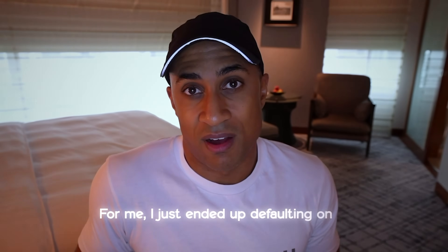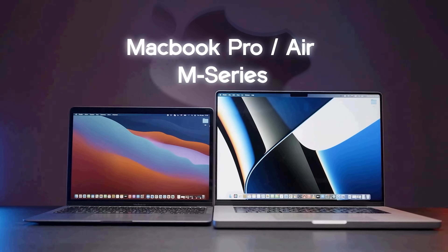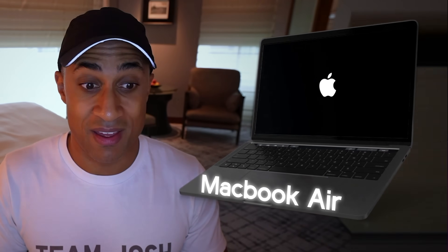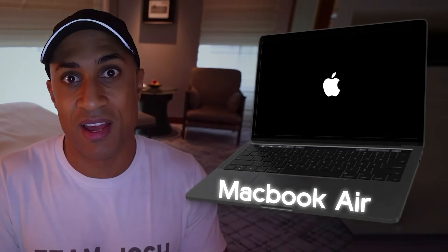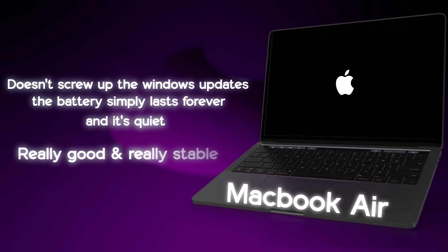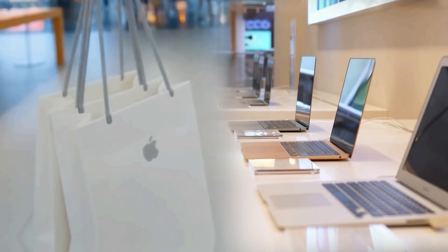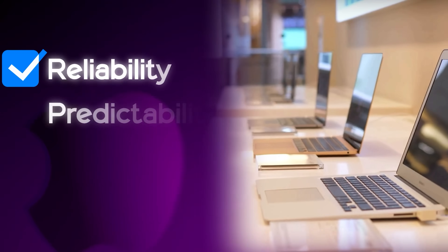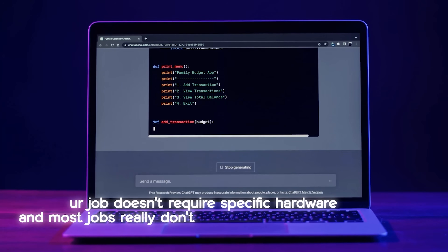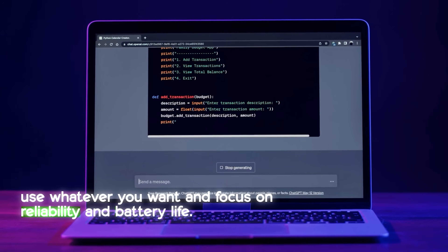For me, I just defaulted on the newer MacBooks — the M-series MacBook. I've used a ton of different Windows x86 architecture-based laptops, and the moment I used an M1 MacBook Air the first time, I felt the computer was magic because it just worked every time. No screwed-up Windows updates, the battery simply lasts forever, and it's quiet. I've literally tried to quit using Apple products many times, but they just keep winning out on reliability, predictability, and battery life.